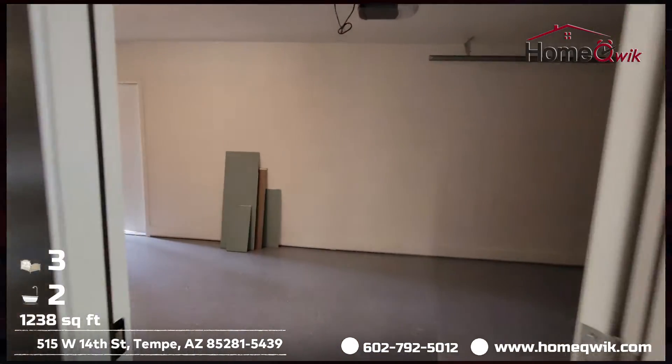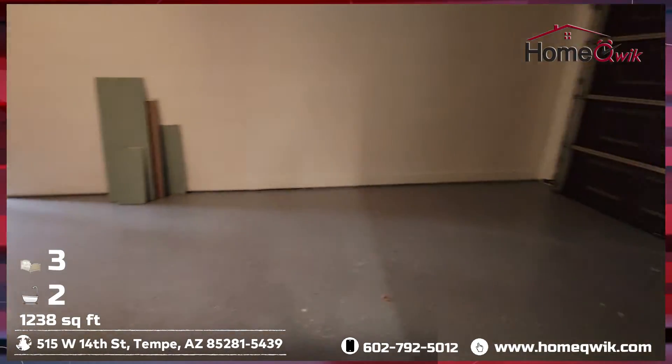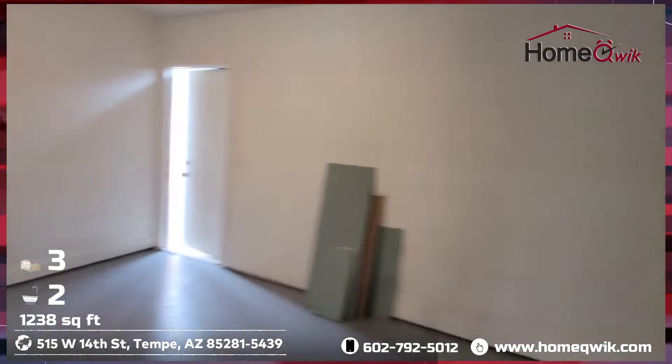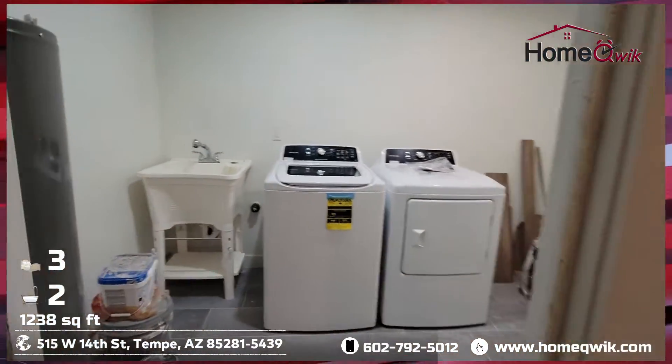Going through this door, the other side of the kitchen takes you into the garage. New work done in here — epoxied floors, new garage door. And some more new appliances in here as well.